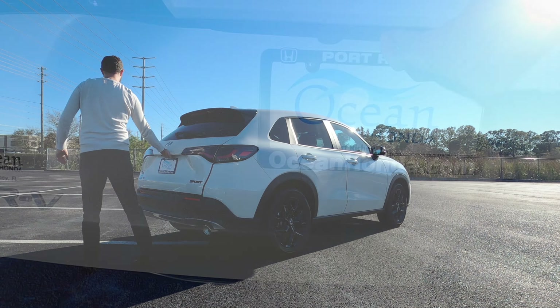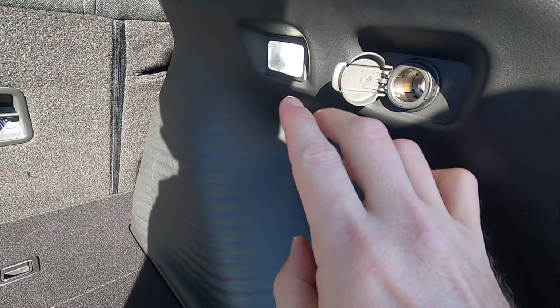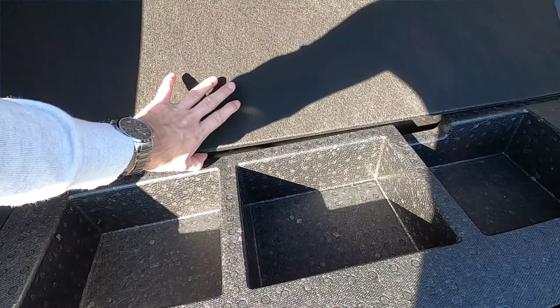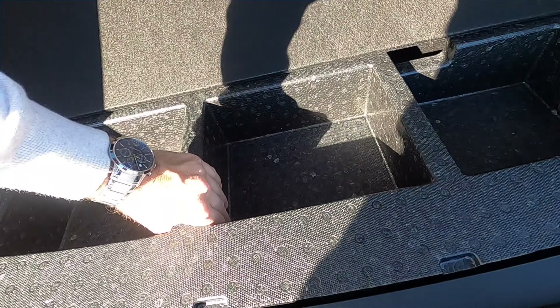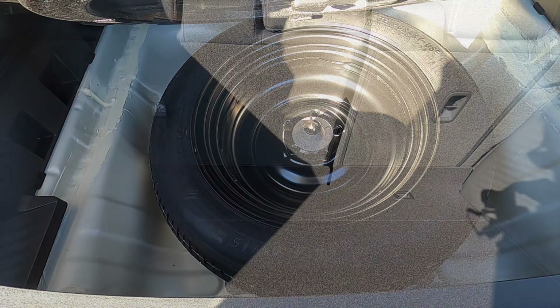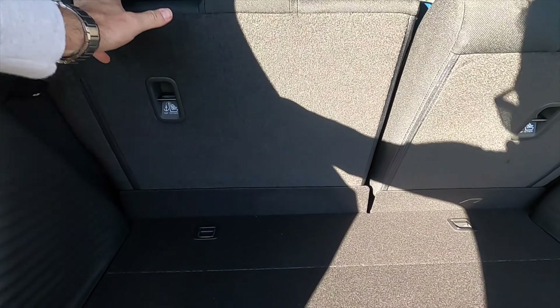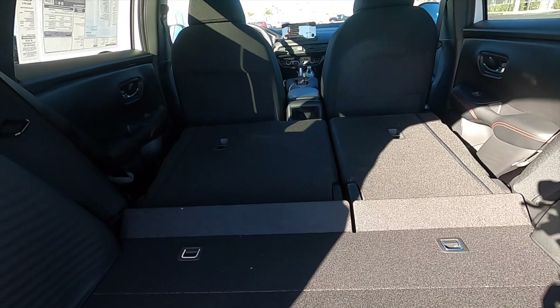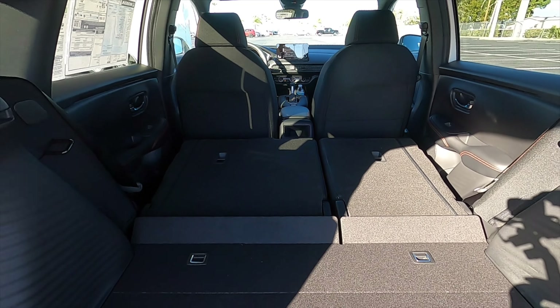Non-power tailgate opens to 24 cubic feet of cargo space. Inside you get 12-volt LED interior lights, a wider and lower entrance, some storage, and a spare tire. The split-fold rear bench means that if you're tall like me, you can fold it down and increase cargo to 55 cubic feet on a 60-40 split.